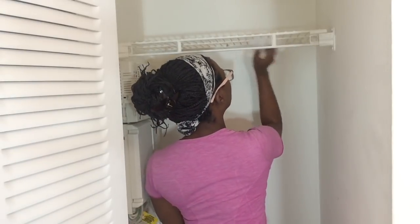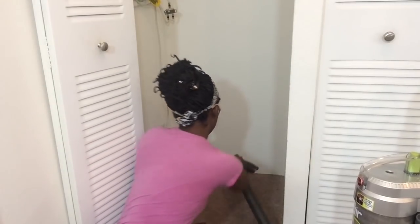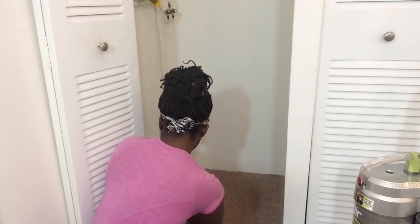Since everything's out of the closet, I thought it would be a good idea to go ahead and wipe everything down and vacuum the floors so it's nice and clean when I put all my clothes back in.